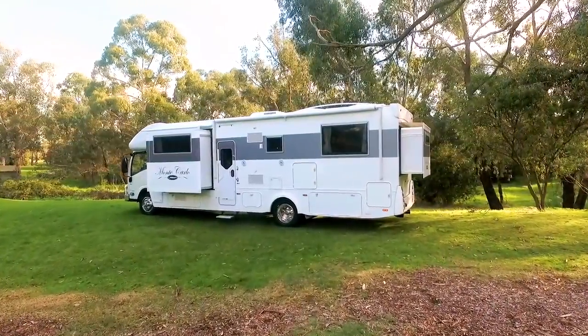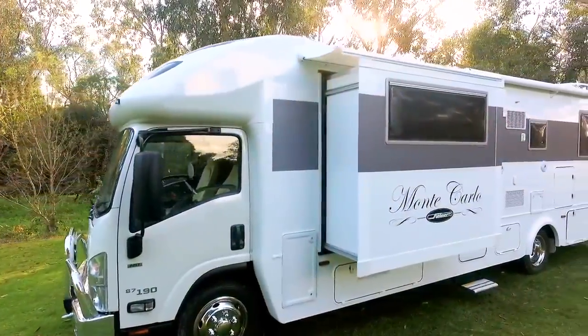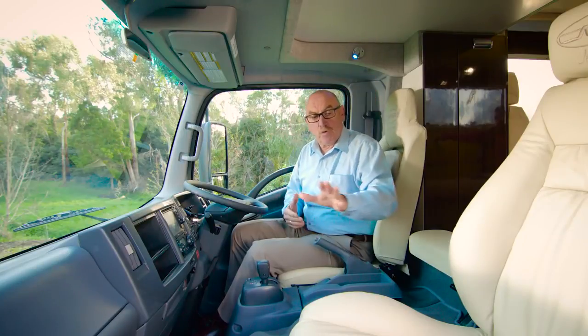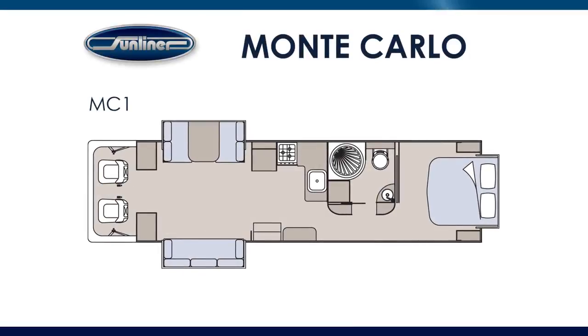All Sunliner RVs are built with our world class trademark construction techniques. The Monte Carlo has a lot of functional and practical features — plenty of storage — and one of the things I love is its aesthetic design; it just looks good. The Isuzu NQR has a six-speed automated manual transmission married to a 5.2 litre turbo diesel. It has an onboard intelligence system with media and Bluetooth connectivity, which also includes your reversing screen. It has heaps of legroom, plenty of storage, map reading lights in the cabin, and leather seats with the Sunliner Monte Carlo monogram. All Monte Carlo layouts come standard with four seatbelts — two in the cabin and two in the forward-facing dinette seats.